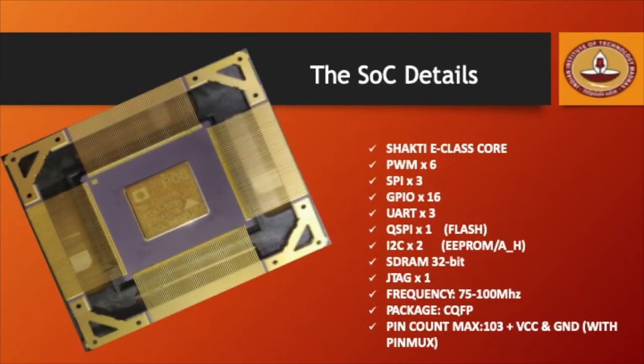The Maushik SOC houses the Shakti E-Class core, along with a list of peripherals and peripheral interfaces. They include the PWMs, the SPI, GPIO, UART, the QuadSPI, I2C, and an SDRAM controller.